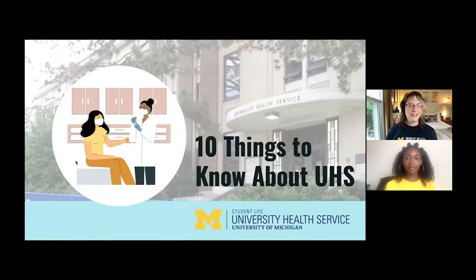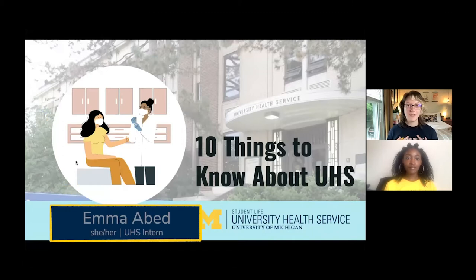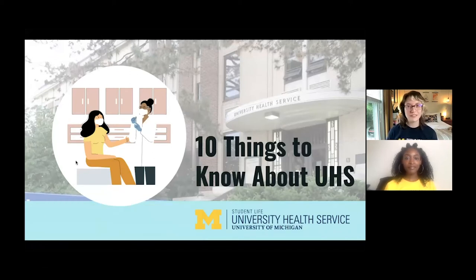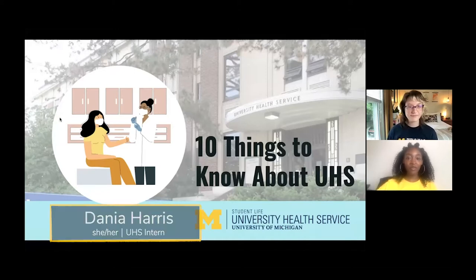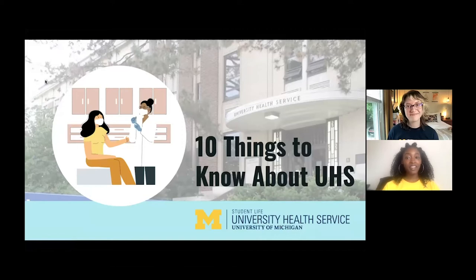Hi everybody, thanks for joining us today for this webinar called '10 Things to Know About UHS,' your on-campus medical and health clinic and wellness resource. My name is Emma Abed, I'm going to be a second-year master's student in the School of Public Health and School of Social Work, and also an intern at UHS's Wolverine Wellness. My name is Dania Harris, also a second-year student in the School of Public Health and intern at Wolverine Wellness. Fun fact: Emma and I both did our undergrad at the University of Michigan, so we know firsthand what it's like to use UHS. Congrats on being a Wolverine — we're so glad you're here.